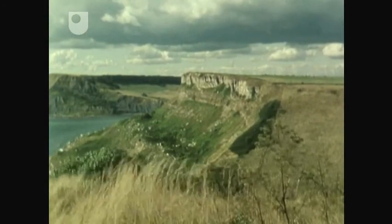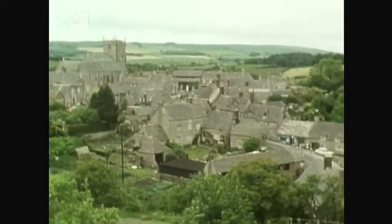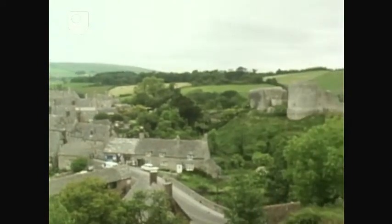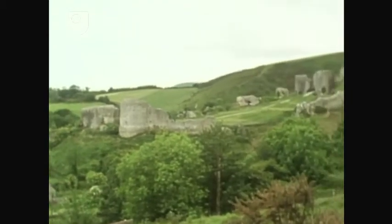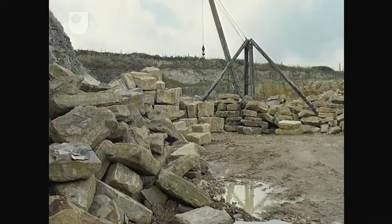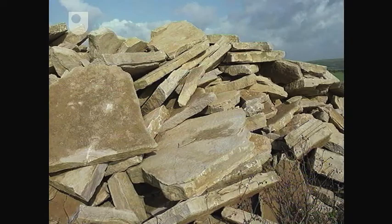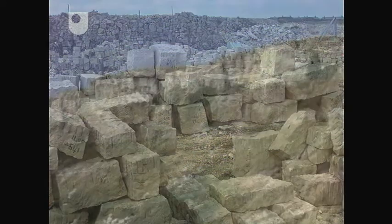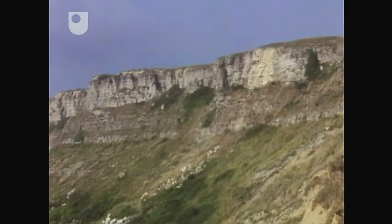So what clues can we find to the underlying geology of the area? Well, important evidence comes from the stones used in the local buildings. Widespread use has been made of two local limestones: the Purbeck stone, often used in the construction of cottages in Dorset, and the Portland stone, more durable and used for major public buildings. So we might expect that these limestones form an important part of the underlying geology.